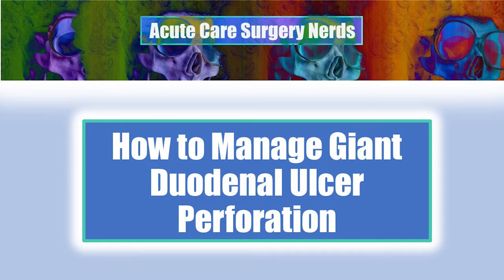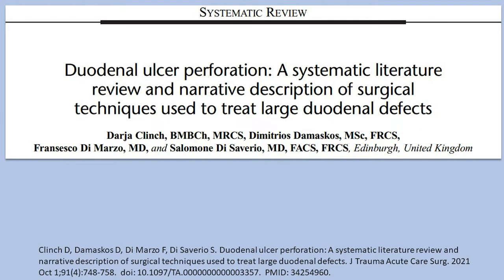Hello, thank you for listening to Acute Care Surgery Nerds. We're going to discuss how to manage giant duodenal ulcer perforations. I'm going to review the paper, 'Duodenal Ulcer Perforations: A Systematic Literature Review and Narrative Description of Surgical Techniques Used to Treat Large Duodenal Defects,' published in the Journal of Trauma and Acute Care Surgery online in July 2021, and also included on their website under one of the top 21 articles of 2021.